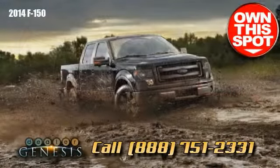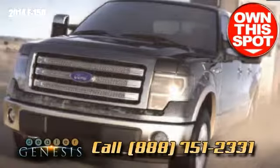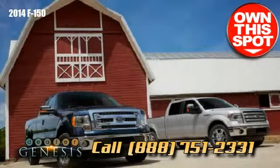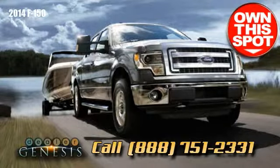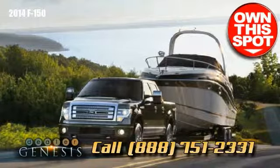Looking for a new full-size pickup? There are a couple of strong facts to consider. The F-150 can carry more load than any of its rivals — a maximum of 3,120 pounds — and possesses extensive Class 5 trailer towing capability, up to a maximum payload of 11,300 pounds.